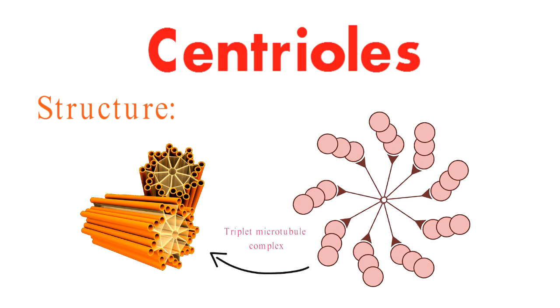Unlike many cellular components, centrioles stand out for what they lack: a lipid bilayer membrane. Instead, they're primarily woven from protein filaments, making them true structural wonders.